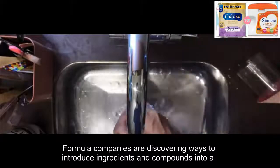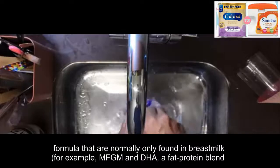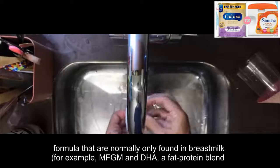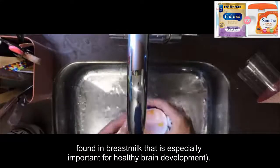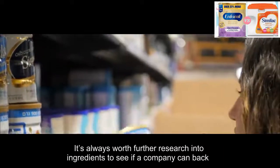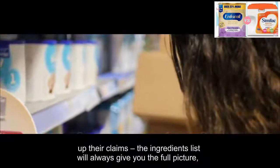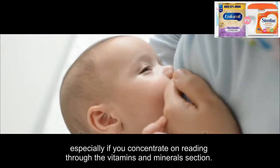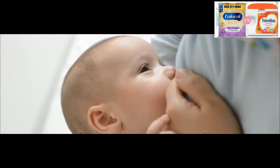Close to breast milk: some formulas are advertised as being closer to breast milk than others. Formula companies are discovering ways to introduce ingredients and compounds into formula that are normally only found in breast milk — for example, MFGM and DHA, a fat-protein blend found in breast milk that is especially important for healthy brain development. It's always worth doing further research into ingredients to see if a company can back up their claims. The ingredients list will always give you the full picture.